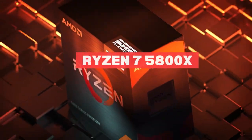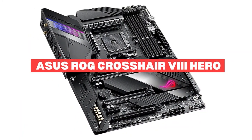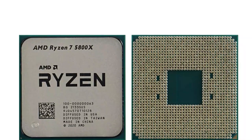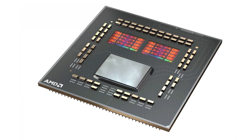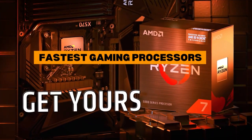Best AMD combo: Ryzen 7 5800X and Asus ROG Crosshair 8 Hero. AMD's Zen 3 architecture placed a particular focus on gaming performance by reducing latency, and probably the best benefactor of this change was the AMD Ryzen 7 5800X. Thanks to the new CCX layout and changes in the architecture, the Ryzen 7 5800X is one of the fastest gaming processors on the market.